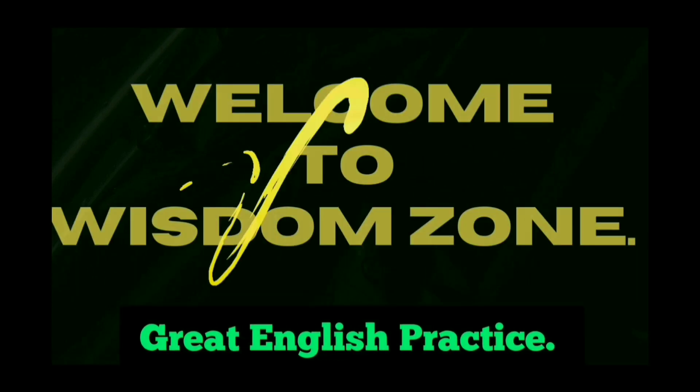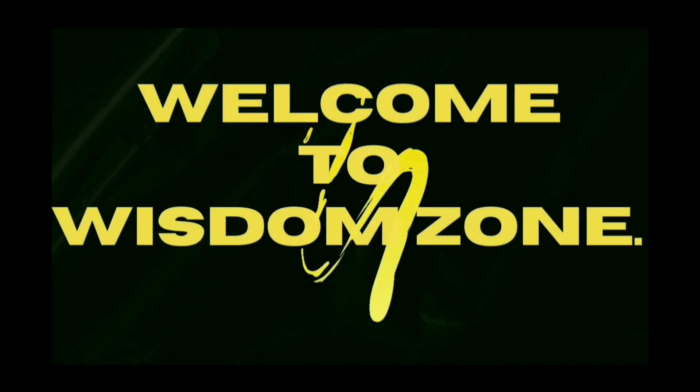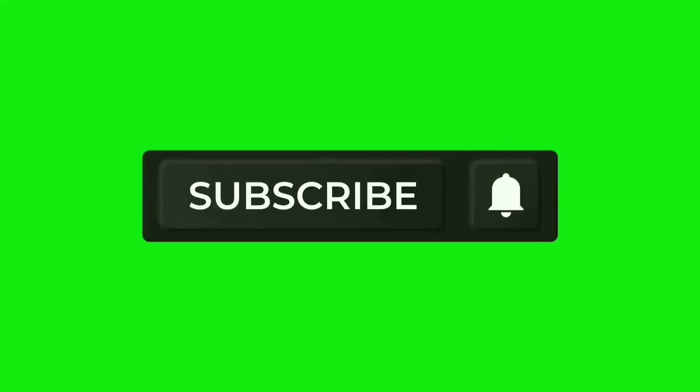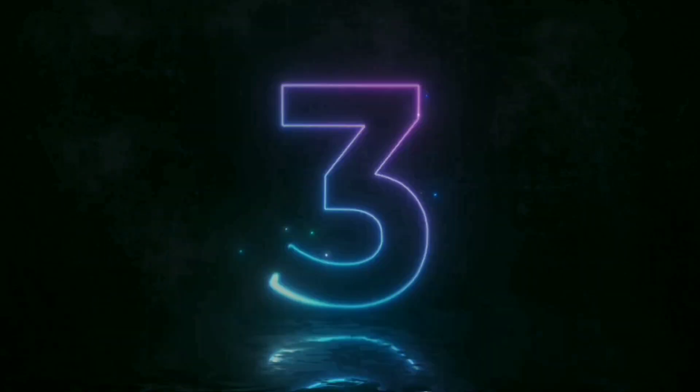If you are looking for some great English practice, please watch this video carefully. It is also my honest request — if you haven't subscribed to this channel yet, please do not forget to subscribe to Wisdom Zone and hit the bell icon so that you can get the first notification of this type of informative video. So without wasting any more time, welcome back friends.